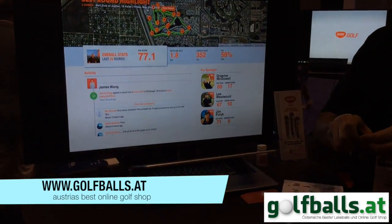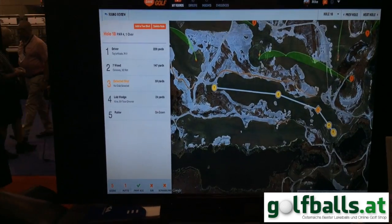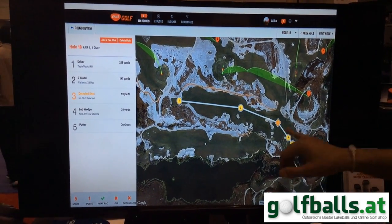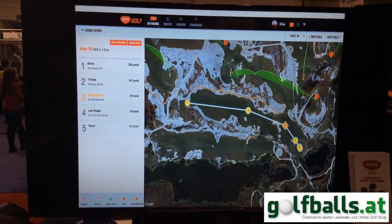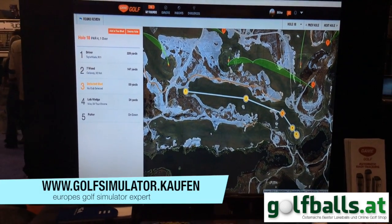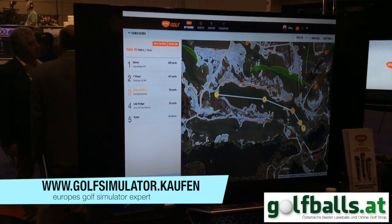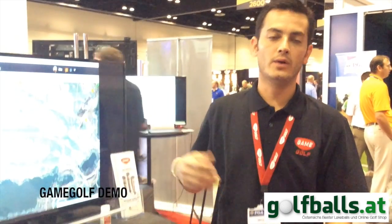If you forget to tag a shot, we have auto shot detection which will remind you that a shot was taken from a location but wasn't registered as far as what club. We have an accelerometer and a gyroscope inside each device that you wear on your hip. It's reading hip movement so you're able to know a shot was taken, but because the club wasn't tagged to the device, we don't know what club it was.